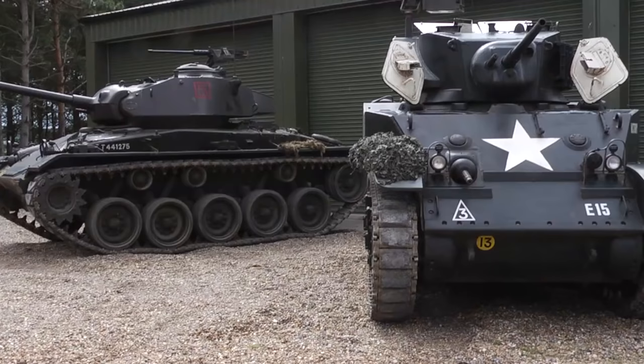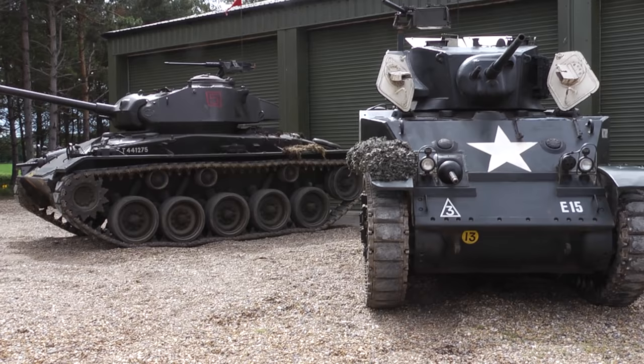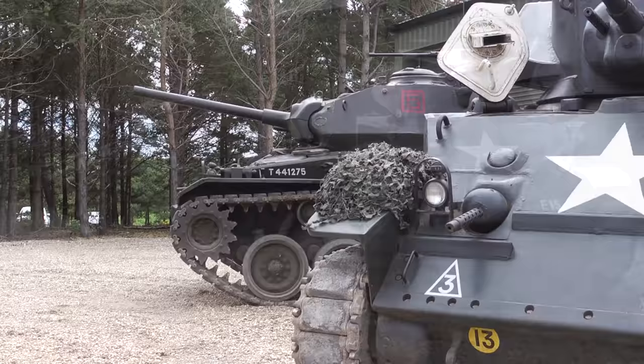Why are we doing these together? Because they demonstrate clearly how fast tank design evolves in wartime conditions. Only just under five years separate these two designs, yet they are worlds apart.